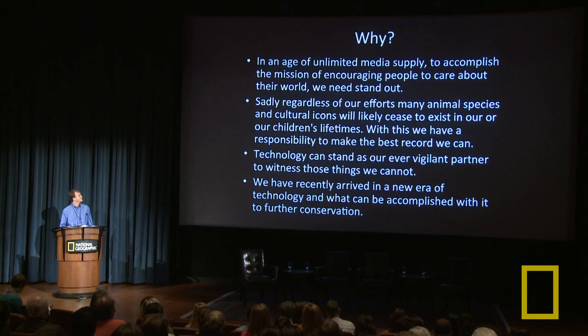Another reason for using technology for exploration is that a lot of these places and animal species — we really are at a tipping point. A lot of these things that are beautiful and important to us right now are going to cease to exist in our lifetime or our children's lifetimes, whether it's archaeological sites being destroyed or looted, or animals going extinct while we watch. Although the mission of National Geographic in large part is conservation, it's impossible to save all these things. So as people that develop technologies, I believe we have a responsibility to record these things the best we can, so that people in future generations can continue to learn from our mistakes and maybe make better choices.